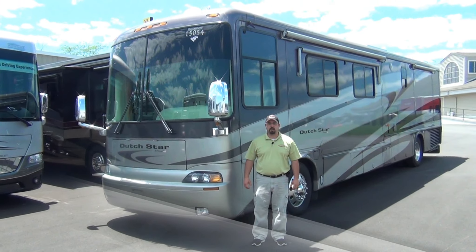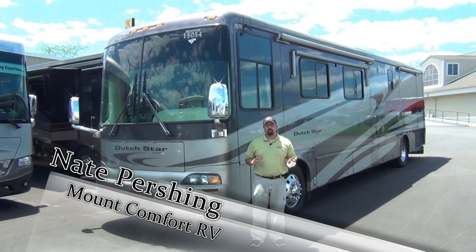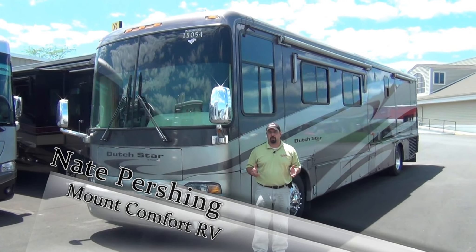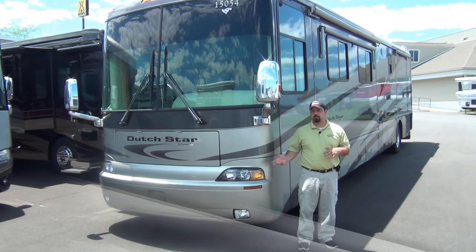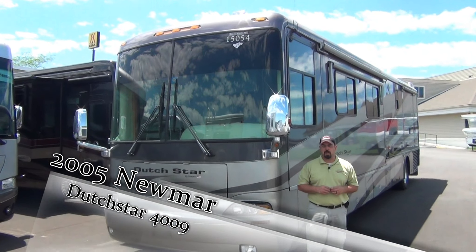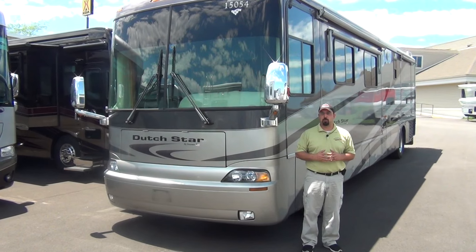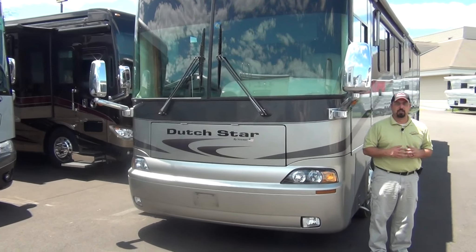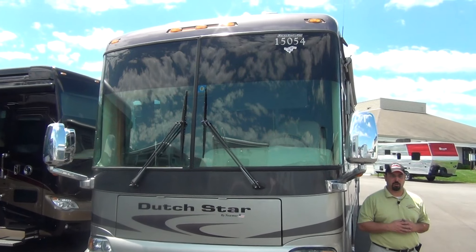Hey folks, thank you very much for taking the time to watch this video. I want to take just a few minutes and cover this Dutch Star that we just got in on trade a couple days ago. What you're going to see here is a 2005 Newmar Dutch Star model 4009. It's one we just got in and I know it won't last long, but we're going to get a lot of calls and questions on this unit, so I wanted to help answer a few of those questions from the very start.